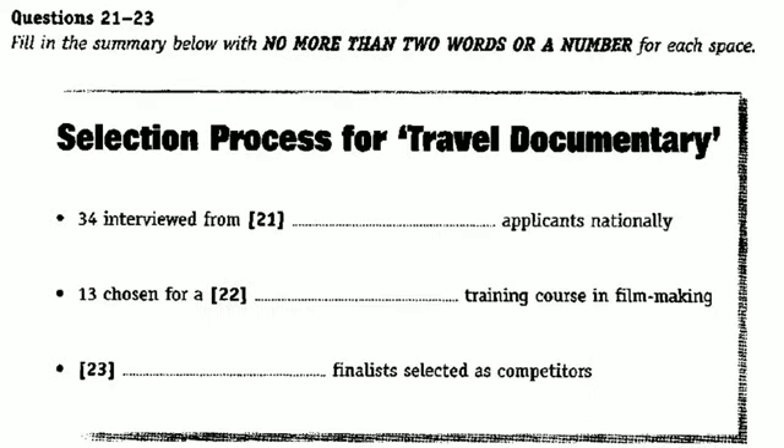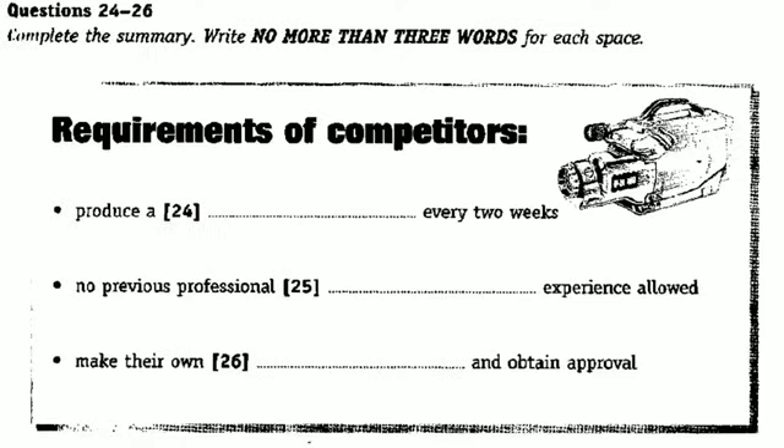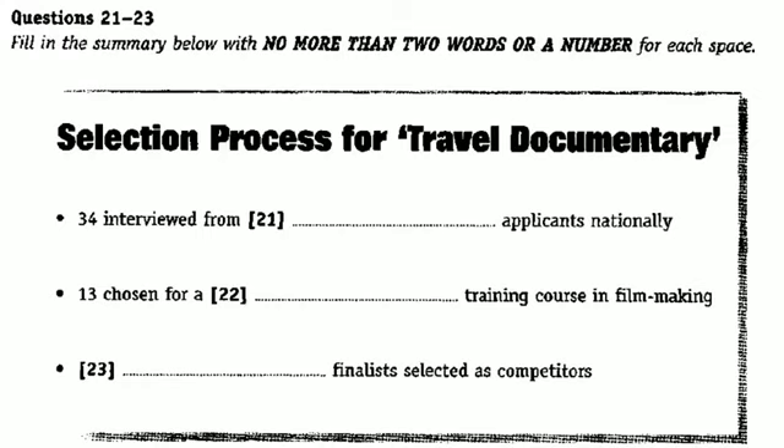Part 3. You will hear a student, Penny, talking to two friends, Ray and Louise, about a television competition Ray has entered called Travel Documentary. Before you hear the conversation, you have some time to look at questions 21 to 26. Now, listen carefully and answer questions 21 to 26.